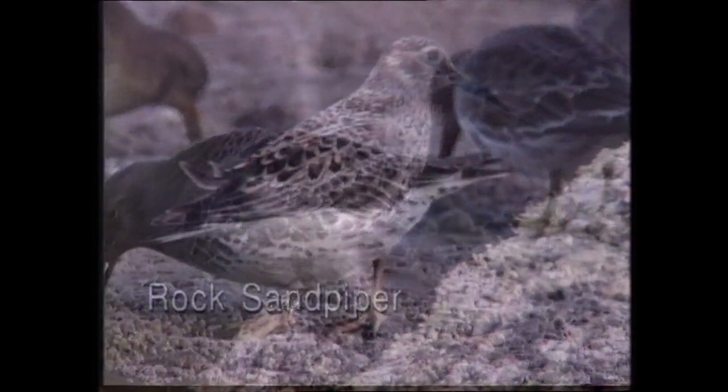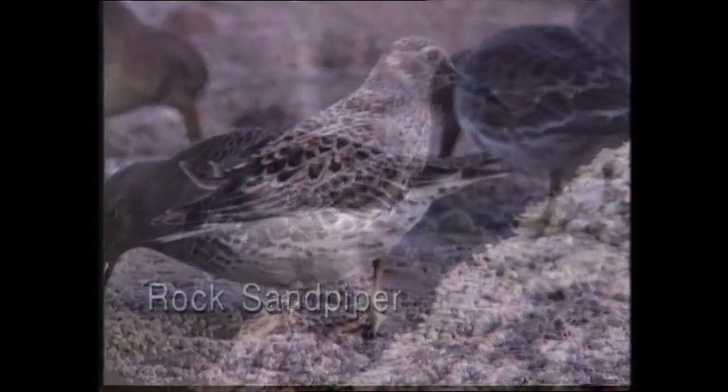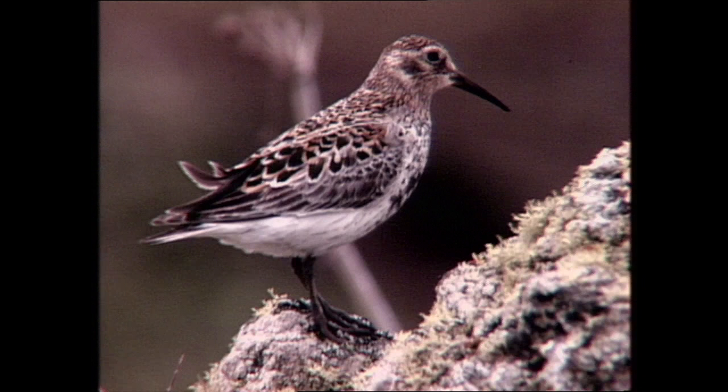Closely allied to the purple sandpiper of the North Atlantic, the rock sandpiper is its Pacific counterpart. Four races occur across the restricted breeding range, extending from west Alaska to the Kuril Islands north of Japan. It winters in south Japan and northern California. This individual is of the most distinctive nominate race found on the Pribilof Islands. Other races and winter plumages are very similar to purple sandpiper and may not always be reliably separated.